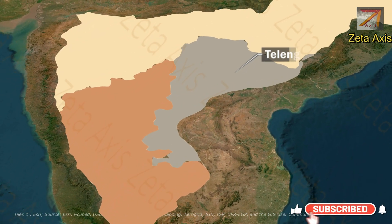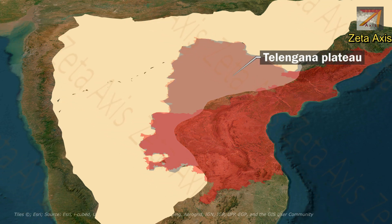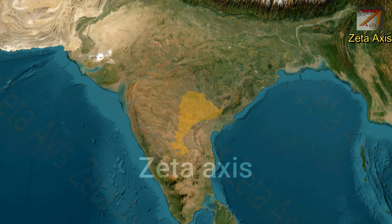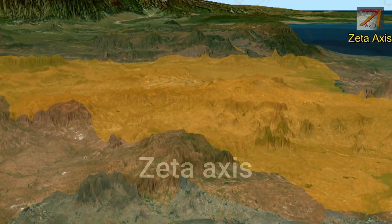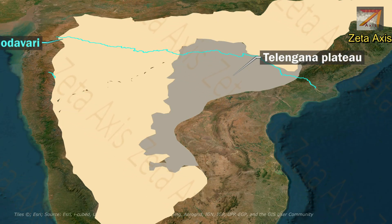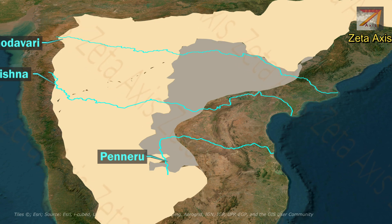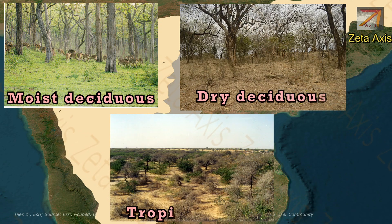The next important plateau of the Deccan Plateau is the Telangana Plateau, located in Telangana and Andhra Pradesh. Geologically, it is chiefly composed of ancient Precambrian gneiss rocks. The Telangana Plateau is a nearly eroded peneplain marked by undulations. It is drained by the Godavari river in the north. The Krishna river divides the peneplain into two regions, and the Penner river flows through the southern part. The plateau's forests are moist deciduous, dry deciduous, and tropical thorn types.